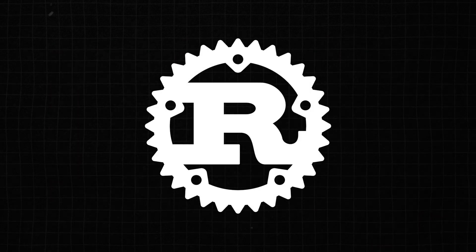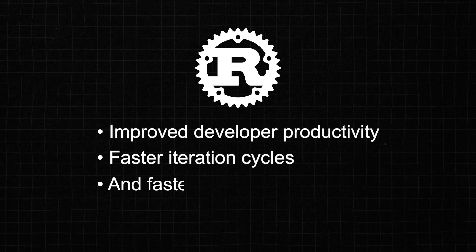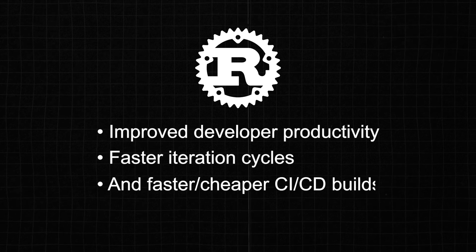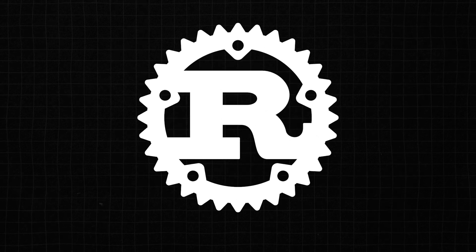Overall, this is great news for Rust developers. Faster compile times mean improved developer productivity, faster iteration cycles, and faster, cheaper CI-CD builds. So be on the lookout for this major update to hit stable Rust later this year. In the meantime, test it out using the nightly compiler and provide feedback to the Rust team.